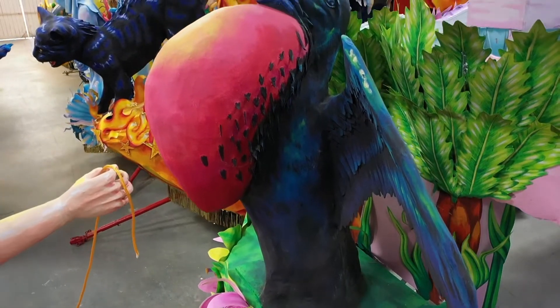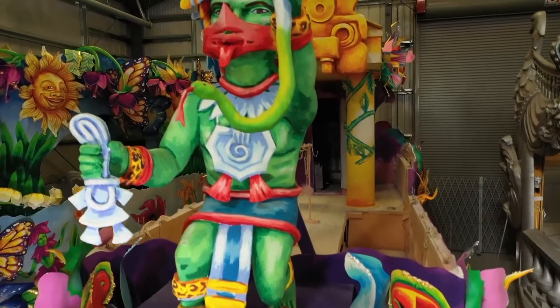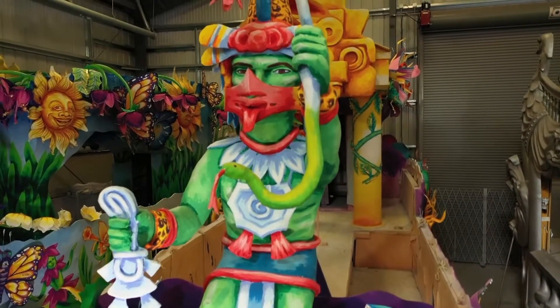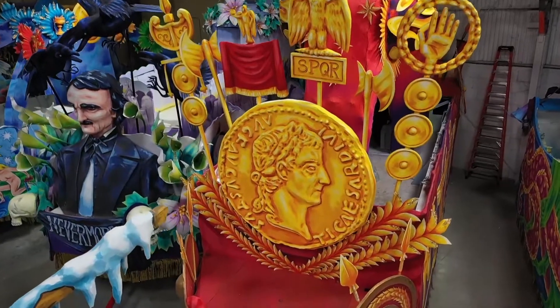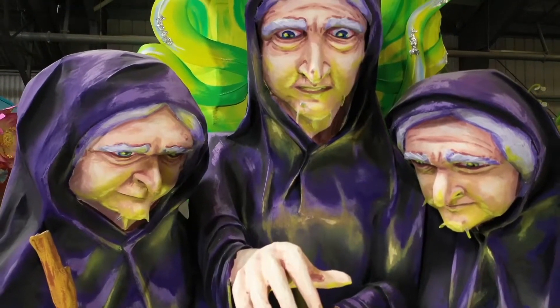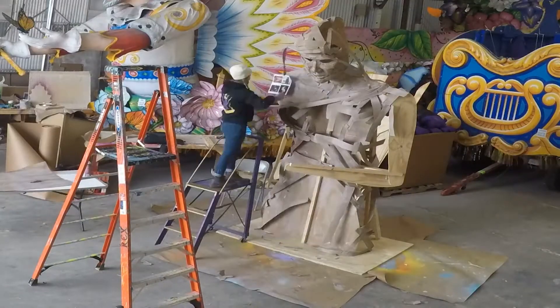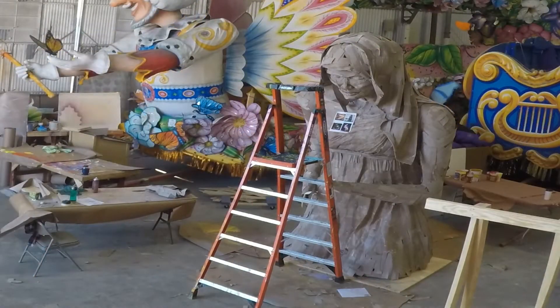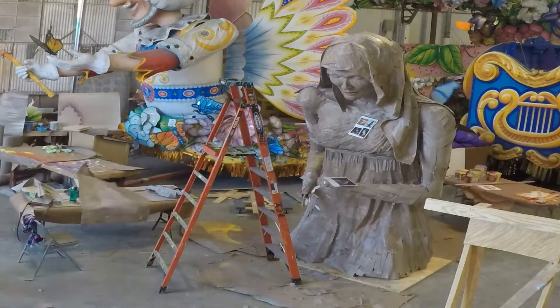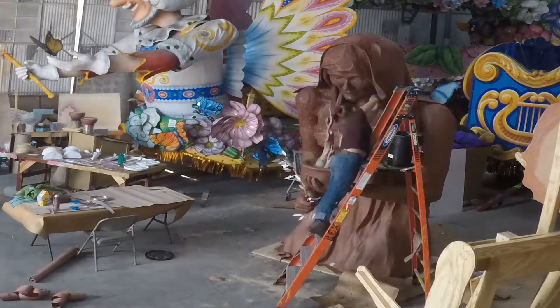We steer away for the most part from styrofoam or fiberglass and do all of our props with paper mache. All our props this year are made by Sky Airy, a very talented artist and native from New Orleans. The technique we use was created by the Barth Brothers — dry paper mache technique. We build up a frame in wood, then build up with cardboard and paper using contact cement, and then put a final finish on it, a more traditional paper mache with wallpaper paste, and then go to paint from there.